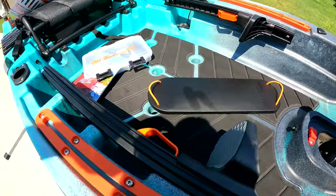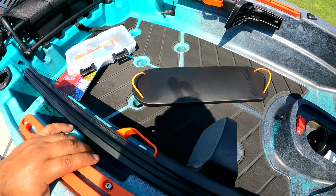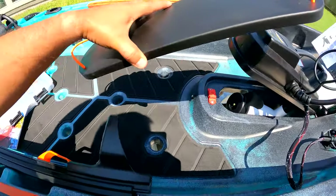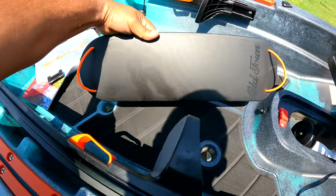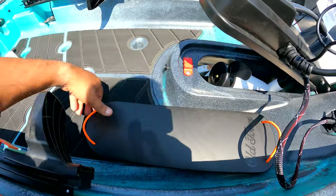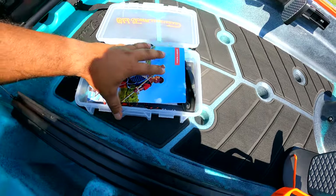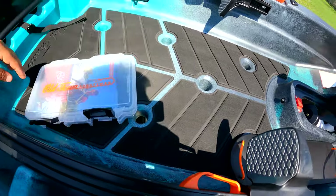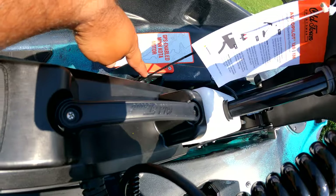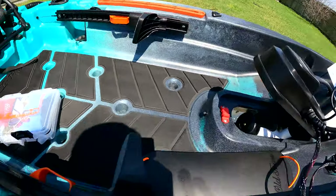Inside the cockpit, man, you've got a lot of room. I think if you're a fly fisherman, this is pretty legit. You've got a lot of room to play with, stand up. If you choose not to use this drive, you've got that option. You can remove it, cover it up, bungee it down, and off you go into the paddle world. There's a key ring that connects and goes to this little pulley system, which we'll get to in a second.